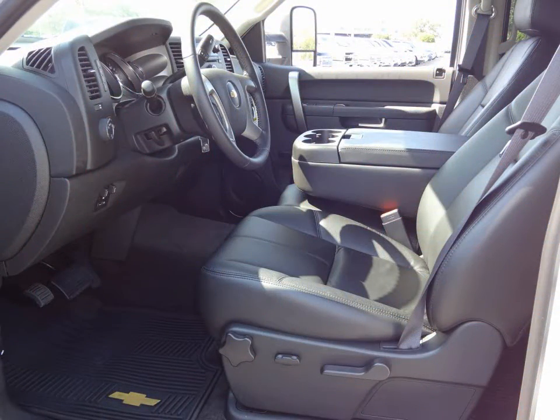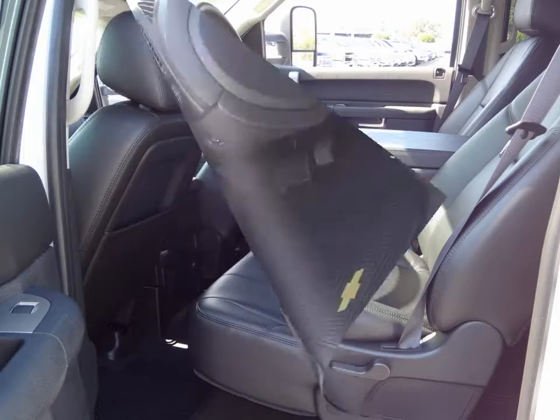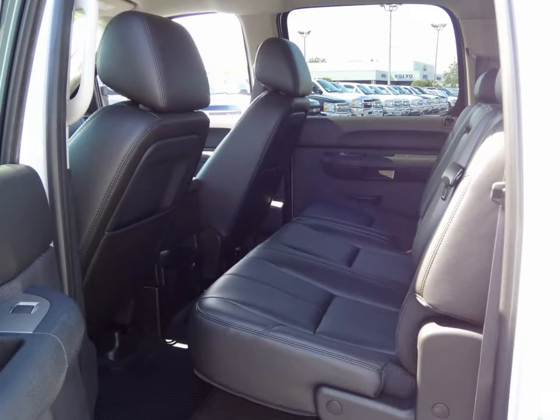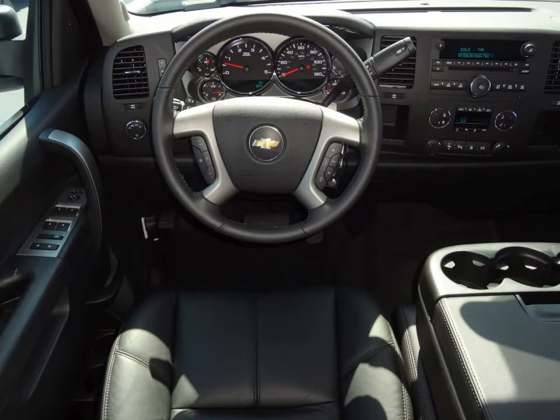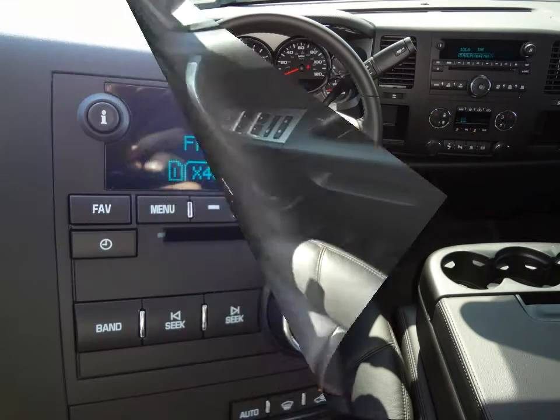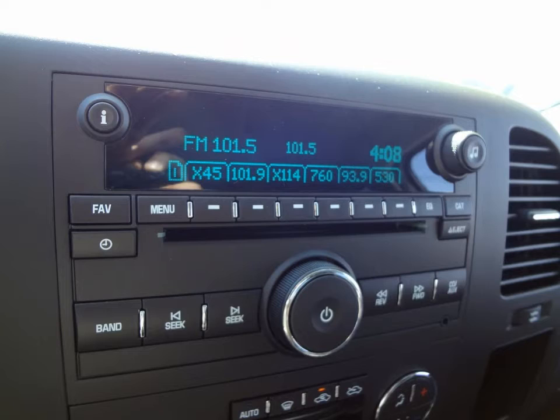AM/FM stereo with a 6-speaker audio system. Cruise control. Driver Information Center and high-capacity air cleaner. Satellite radio capability. Single zone manual air conditioning.